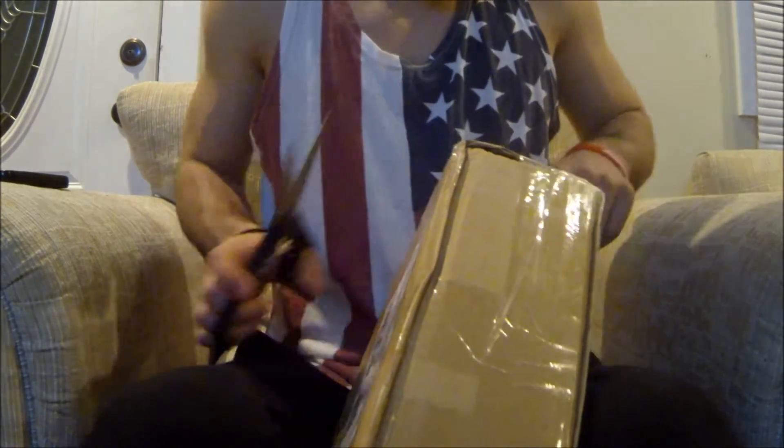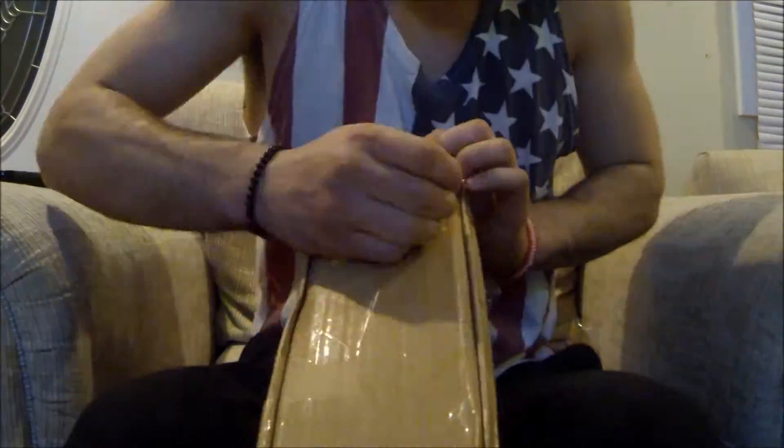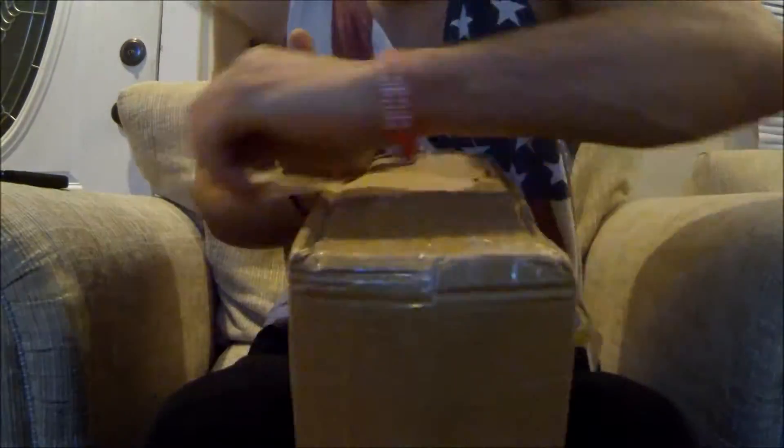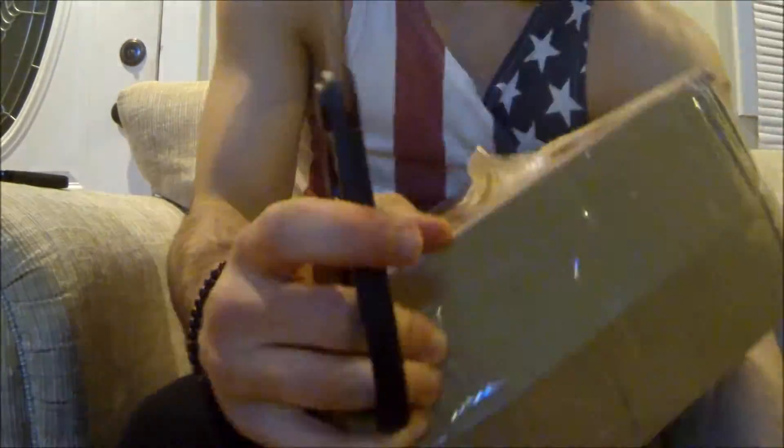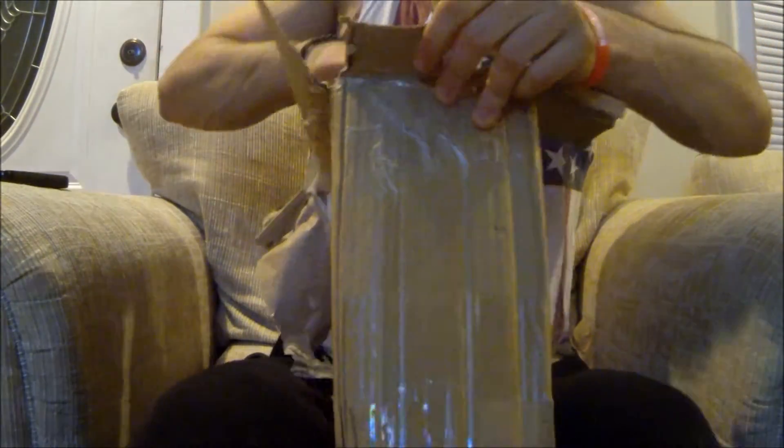Let me get this package open for you guys. The box does not look to be smashed at all — looks very well packaged.